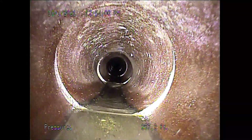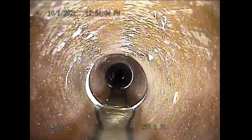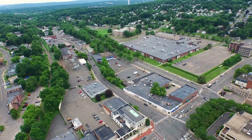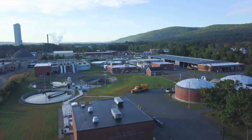Wastewater flows through pipes, manholes, and other various infrastructure referred to as the collection system. The collection system consists of over 245 miles of sewer lines, 5,660 manholes, and 16 pumping stations to get to the water pollution control facility.